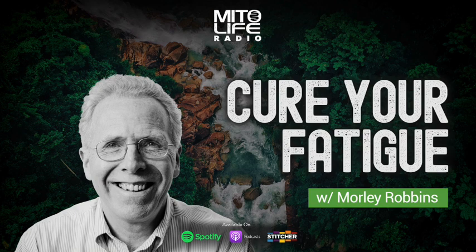You are listening to episode 151 of My Life Radio. I'm Matt Blackburn, and today I have Mr. Morley Robbins back on the show. This time to talk about his new book, Cure Your Fatigue: How Balancing Three Minerals and One Protein is the Solution That You're Looking For.